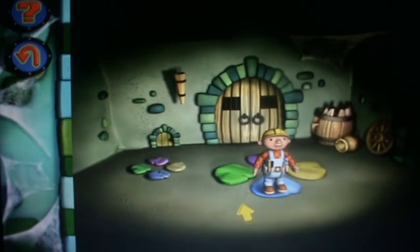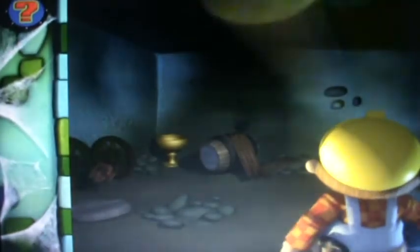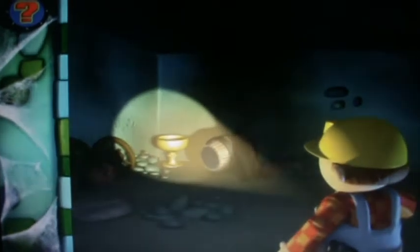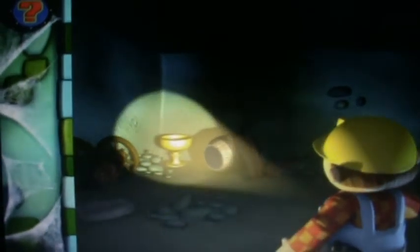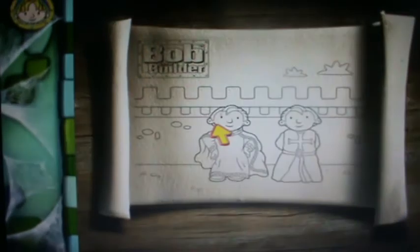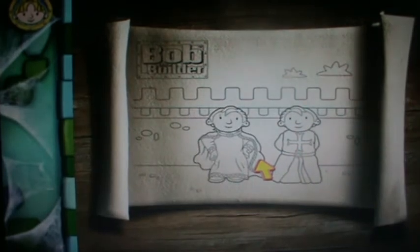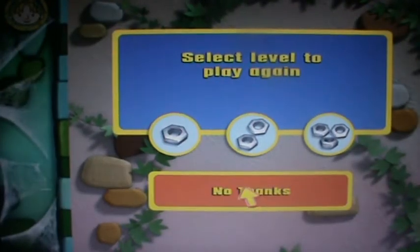I'm a dancing expert! Not exactly, Spud. Wow, more gold! Amazing! An ancient goblet! I'll bet Dr. Mountfidget would love to see this! You've really helped Bob jump on the Stepping Stones in the right order and found the treasure! Choose a level to play again. No, thank you.